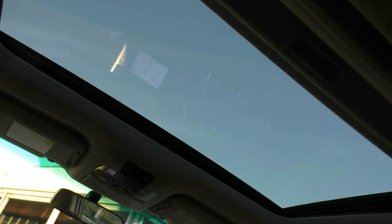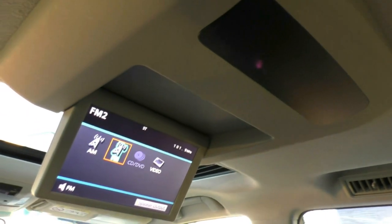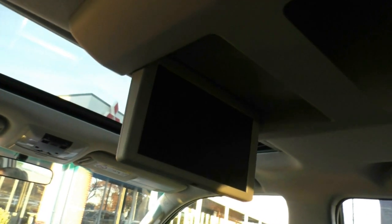If we pan up, you'll see the beautiful sunroof — all your controls for that are just here. Panning up a little bit more, we do have a DVD player for the kids in the back, which opens and closes with the remote. I'll just let the camera pan around to show you the beautiful condition of the leather and interior of the vehicle, and then we'll pop outside and wrap up the video.